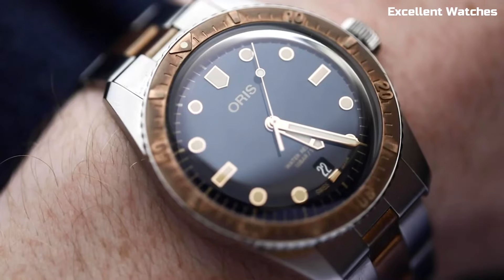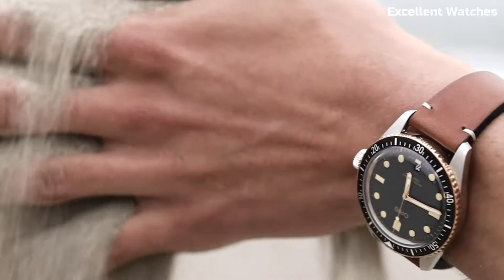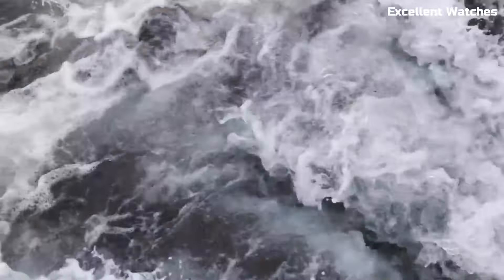The DIVERS 65 BLACK DIAL is more than just a watch — it's a nostalgic journey back in time, perfect for those who appreciate both history and style in their wristwear.